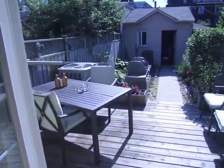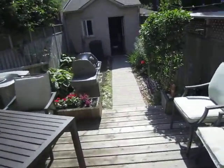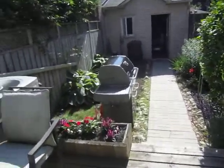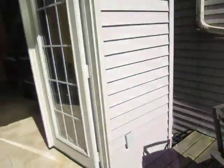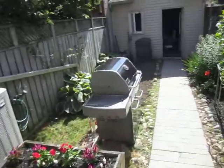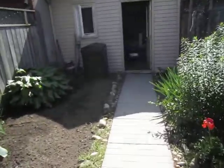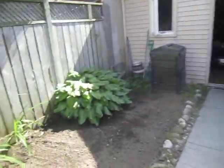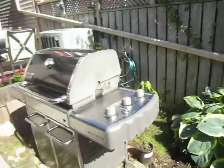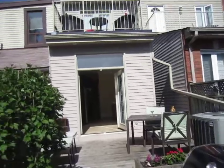Here we are in this beautiful private yard — isn't it lovely? With the walkout, you can imagine entertaining inside in the winter in the big open concept, and walking out here in the summer to this lovely yard. It's all private — fenced all around — great if you've got kids or dogs.